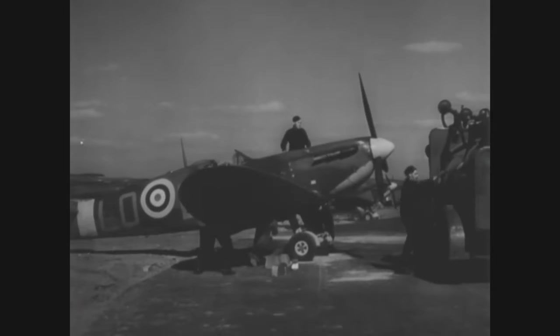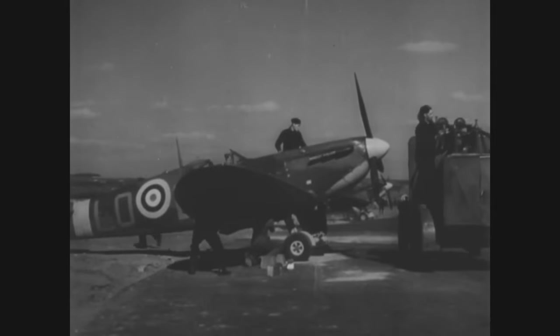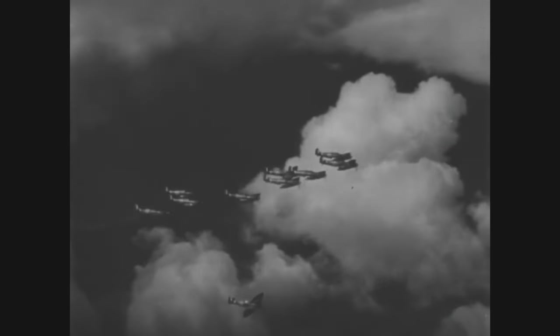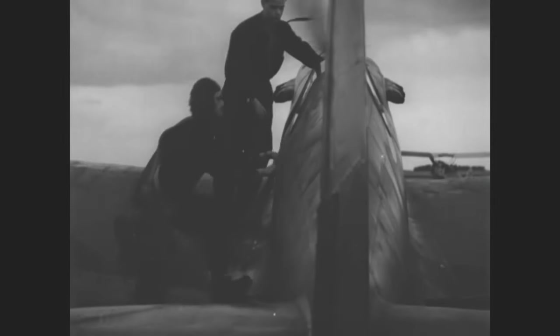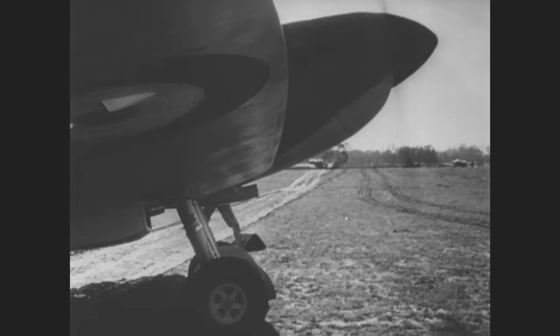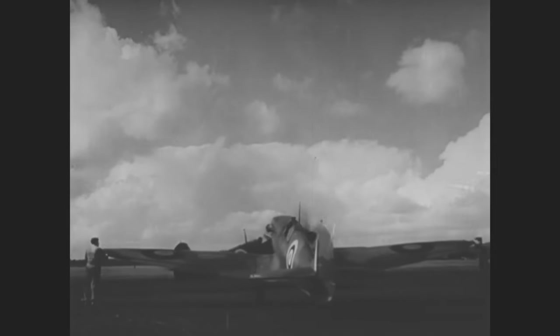The BF-109, though it featured many new technologies — like automatic leading-edge slats, fuel injection, and automatic variable-speed supercharger — its small size and lightweight construction, which initially helped it win the 1936 competition, ultimately restricted its upgrade potential. Unlike the Spitfire, it couldn't employ heavy armament or much stronger engines, though a big part of that was due to the failing German industry and inferior fuel used on the German side. In conclusion, the two fighters' purpose and development goals were fairly similar in the beginning and they were quite evenly matched in their first clashes, but in the end the Spitfire's bigger development potential was the deciding factor, as the British fighter was a better platform to upgrade and achieve higher and higher performance from the same basic design.